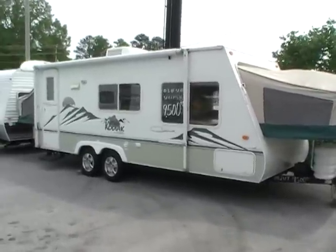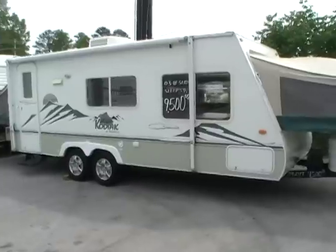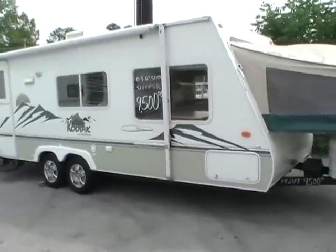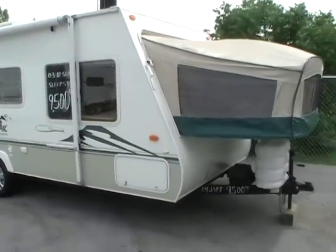Good afternoon folks, Big Bo here with another great hybrid value from Parkway RV Center. Today we're looking at a 2003 Kodiak, which is built by Scamper, model number K235 hybrid expandable travel trailer.